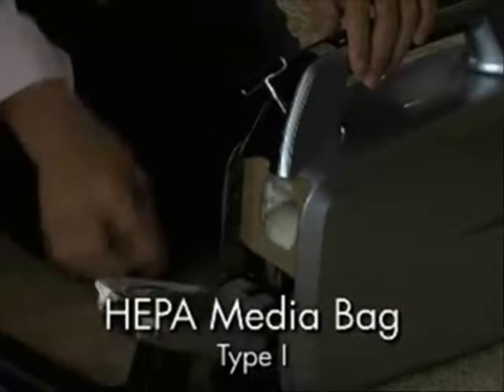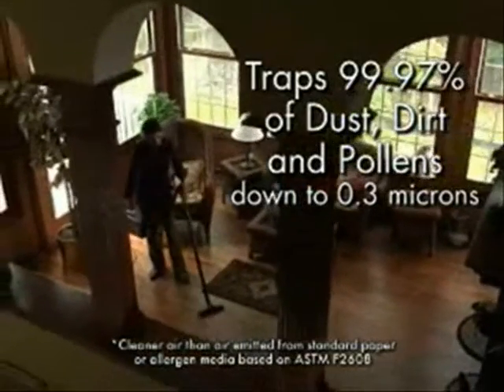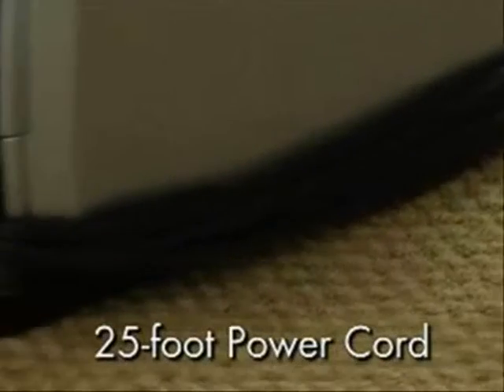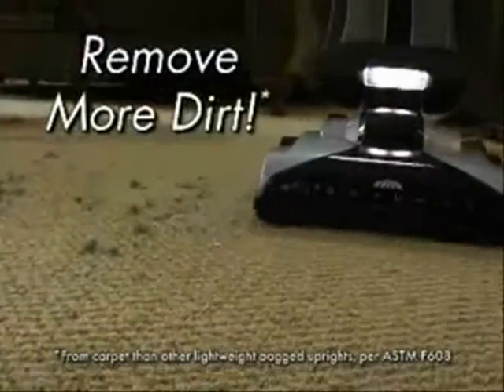Inside, there's a HEPA media bag that is easy to remove and replace. HEPA traps 99.97% of dust, dirt, and pollens for cleaner air. It also comes with a 25-foot wraparound power cord and takes up very little storage space.